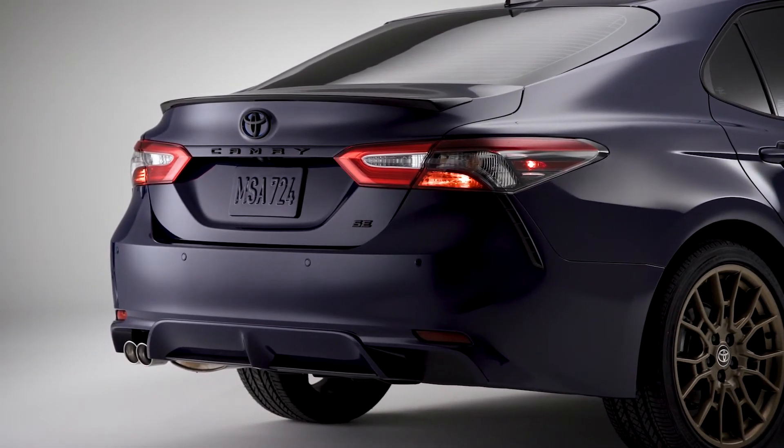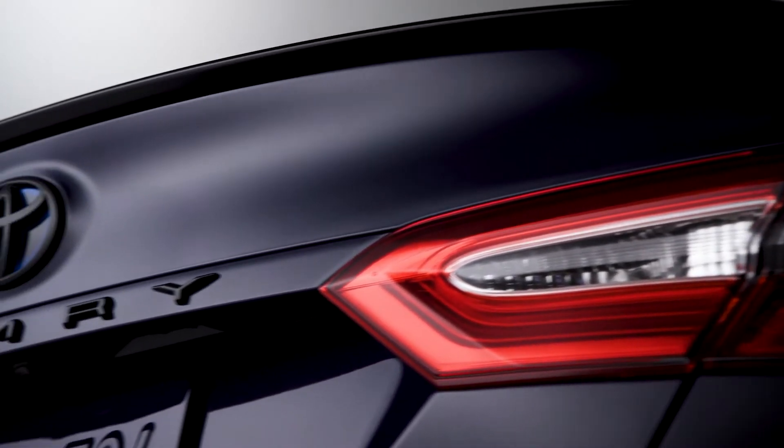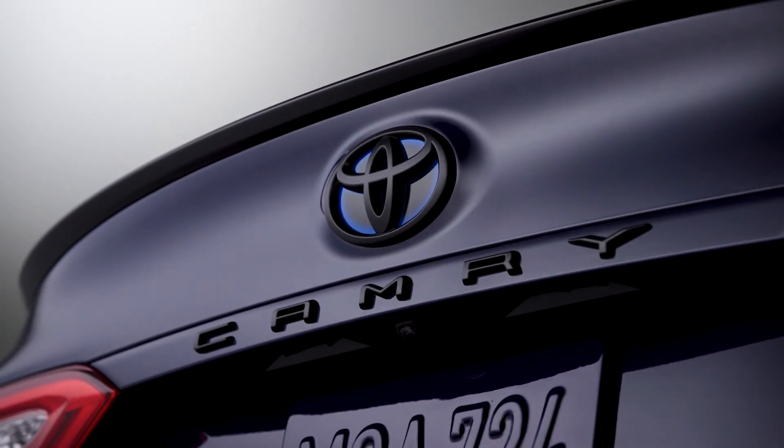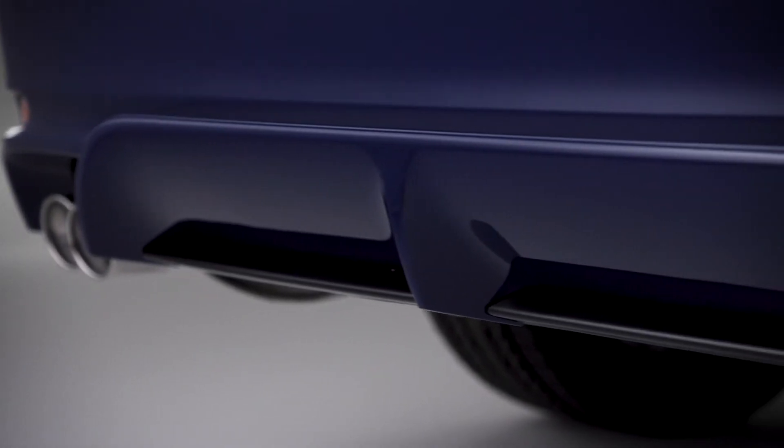The Camry Hybrid has a manufacturer estimated 52 combined miles per gallon. The 2023 Camry Nightshade Edition is best described as having the look and stance of a premium sport sedan.